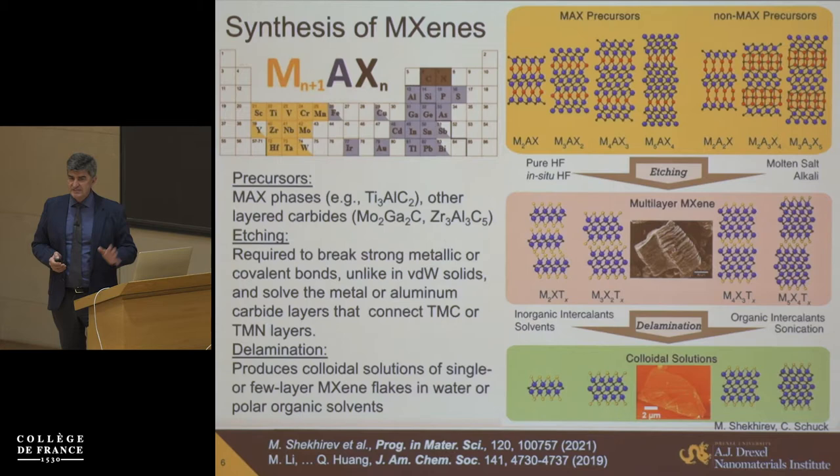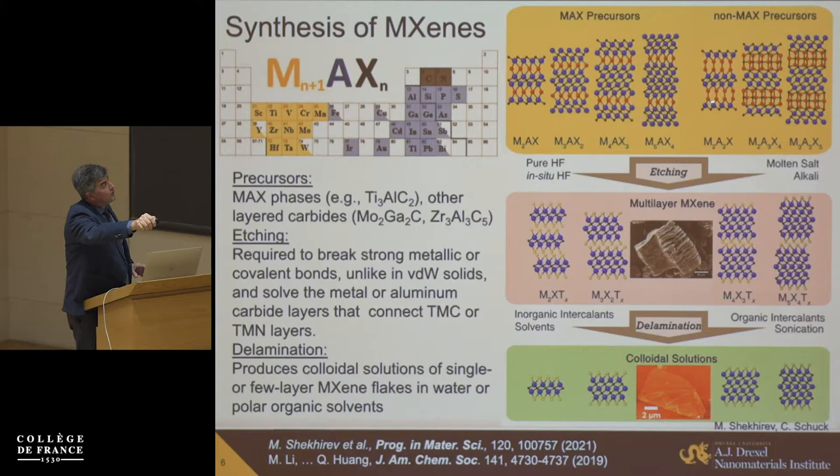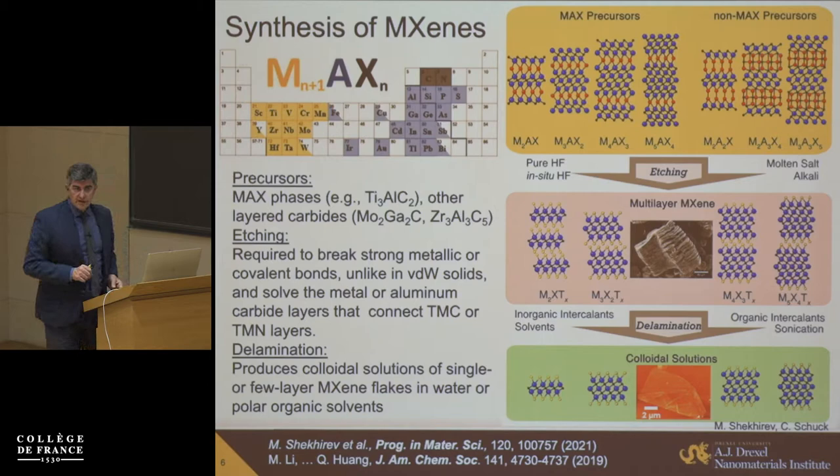How do we make these materials? Typically they are made by taking so-called MAX phases — layered ceramics with layers of carbides and nitrides separated by monatomic layers of an A element — or layered carbides like zirconium aluminum carbide. We selectively etch those monatomic layers connecting the carbide/nitride sheets, because there are strong metallic-covalent bonds that cannot be broken by simple mechanical delamination unlike graphite or molybdenum disulfide. After etching, you end up with oxygen, OH, and fluorine terminations on the surface, and weak van der Waals/hydrogen bonds between the layers, so you can delaminate the structure.